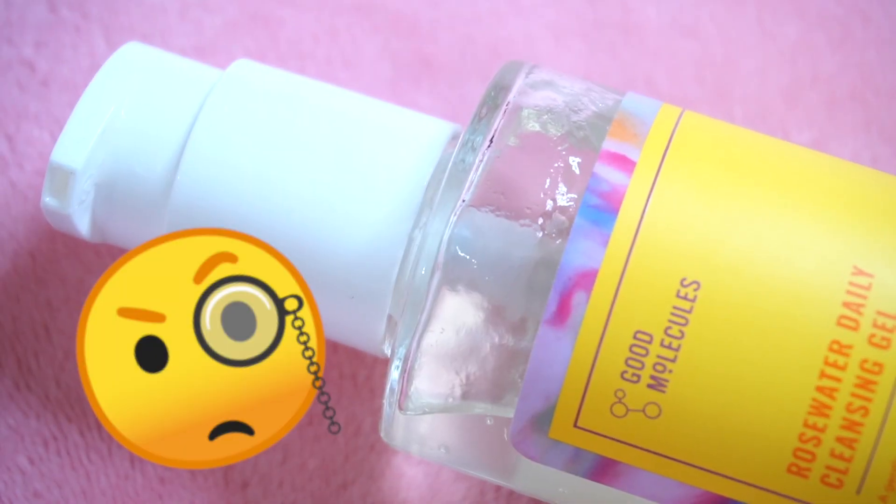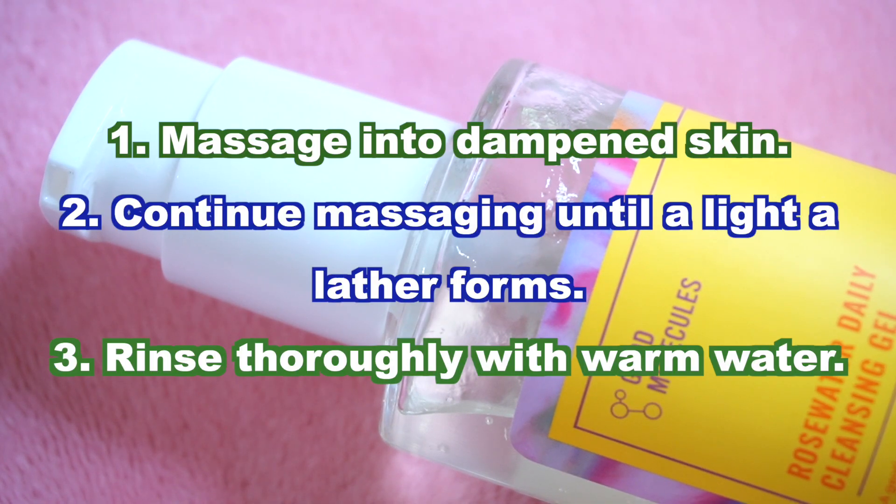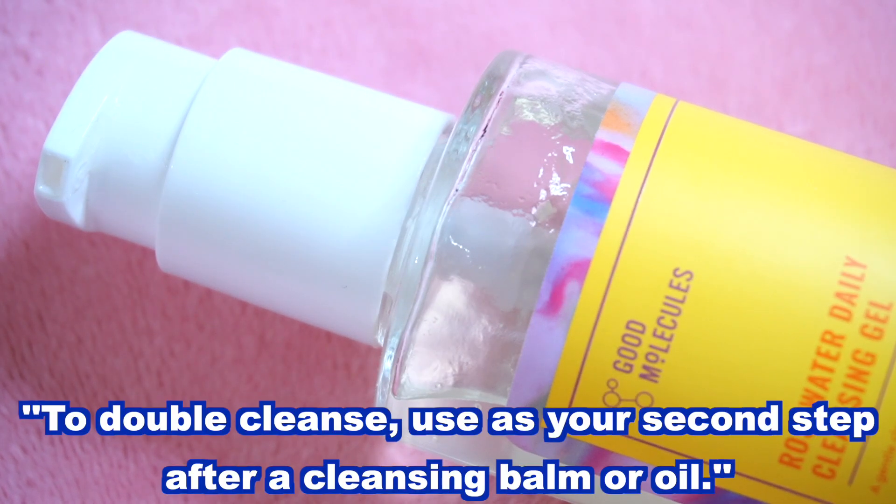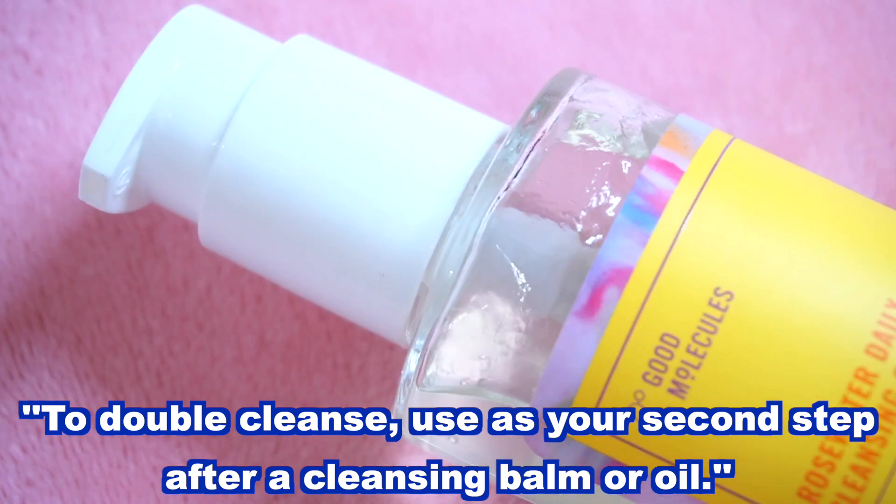I will test the makeup removal later. You're supposed to massage this into damp skin and continue massaging until a light lather forms. Good Molecules do mention double cleansing — if you do double cleanse then this is supposed to be used as your second step, either after a cleansing balm or oil.